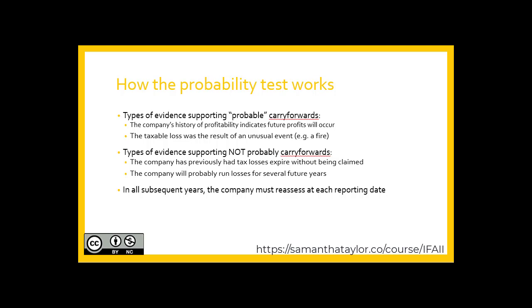As well, if the company will probably run losses for several years — meaning the reason for the current tax loss position is pervasive with no future expectation of turning it around — that also supports non-recognition. In all subsequent years, the company must reassess at each reporting date whether the carry-forward is still probable. If it is not, then it is written off to income tax expense.